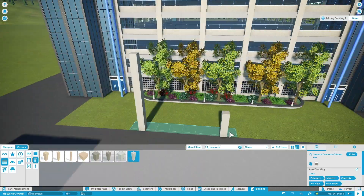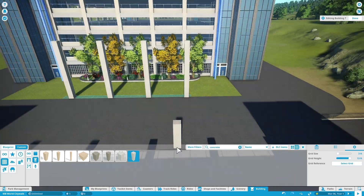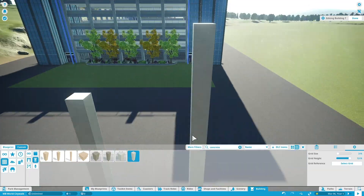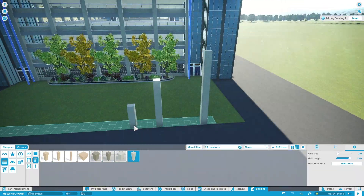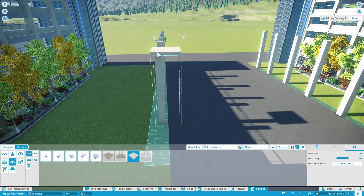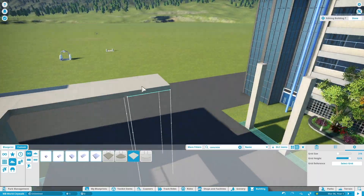This park — we'll get to what it is a little bit later in this episode — is going to be my imaginative creation of what I think this particular company should do for a park. It's using the best of Disney World and the best of Universal Studios in their structure and infrastructure.